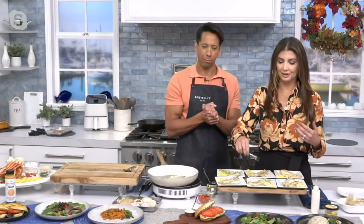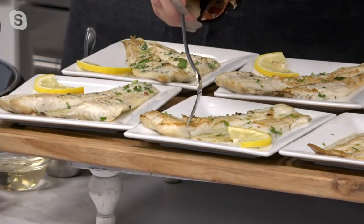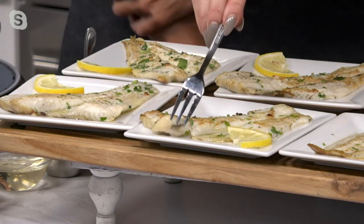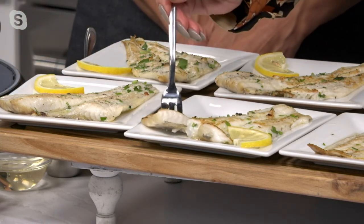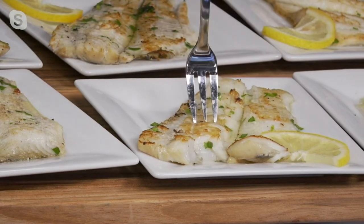A lot of times you go to the restaurant and you see that flounder — it's either baked or broiled, usually in a lemon butter sauce, or it's fried. You can do that at home in a matter of minutes and have that really pretty mild fish. You can pan sauté it, you can bake it, we can bread it — I've got a couple different things we'll show you today. But no matter what, it's going to be moist and flaky just like this every single time.